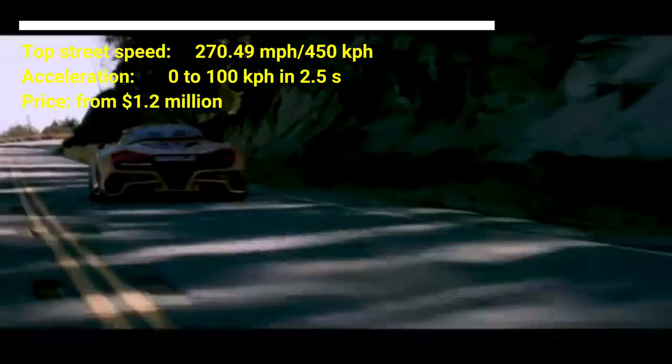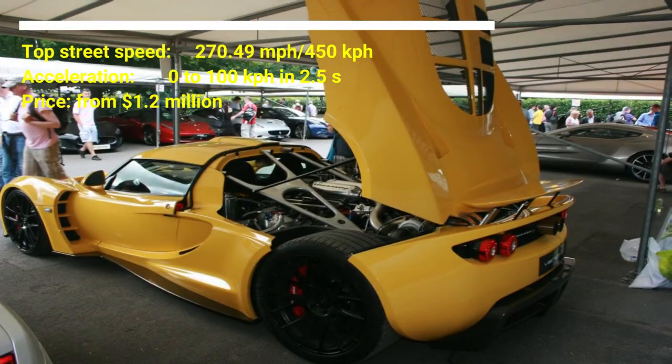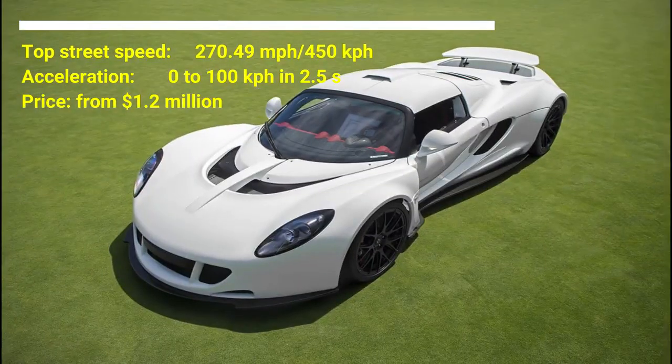On a technical level, the Hennessey Venom GT is the fastest production car in the world, with a maximum speed of 270.49 mph. The car has a twin turbocharged 7.0 liter V8 engine.